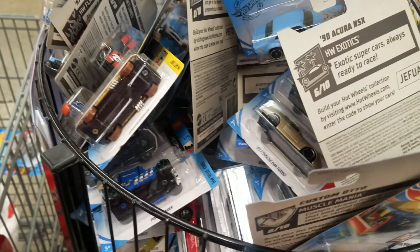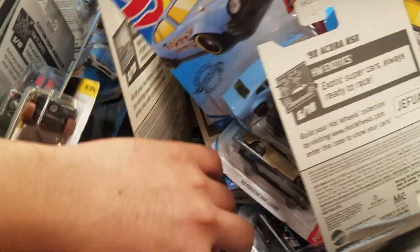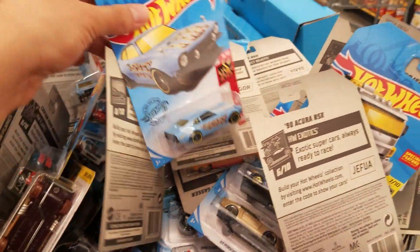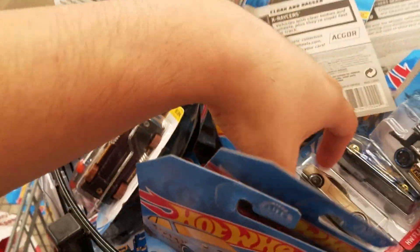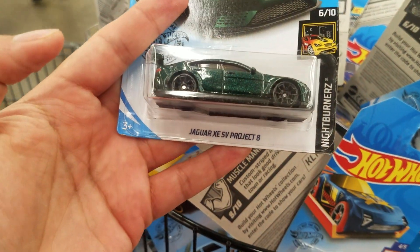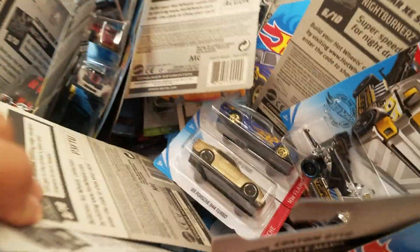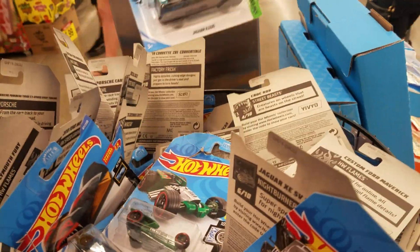Check it out, they have this 68 Shelby — don't have that one. I saw it somewhere and didn't want to pick it up, but I'll take the Acura NSX. Custom Ford Maverick I picked up already. There's the Acura again, Shelby, the Jaguar — we'll set this one aside, I might take this one.